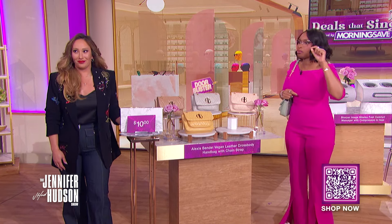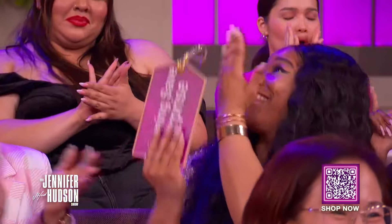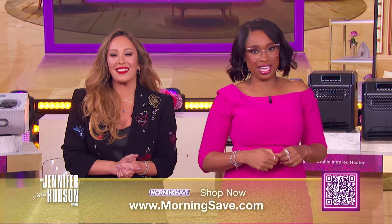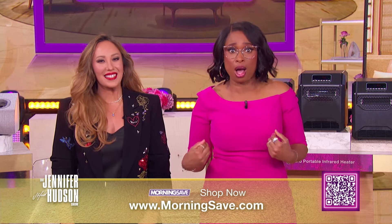How about we treat an audience member with all of these hot items? If you see your name on the screen, you are our lucky winner! Thank you, Cheryl, for sharing the Deals That Sing. Make sure you check out Cheryl's podcast, Sex, Life, and Spray Tans, anywhere you listen to podcasts. To get Deals That Sing before they're gone, visit MorningSave.com or scan the QR code below. While supplies last!